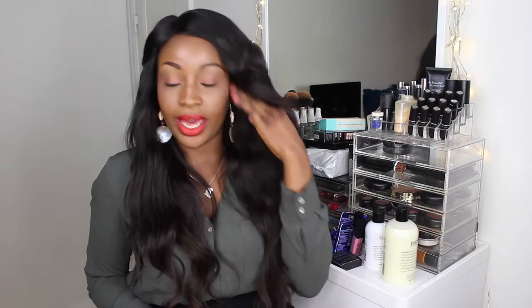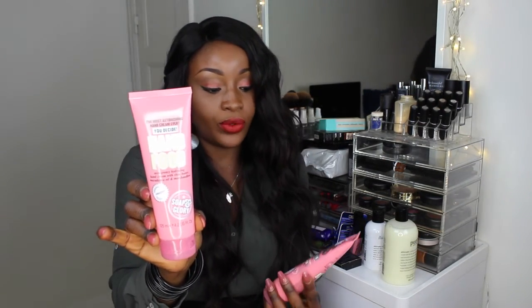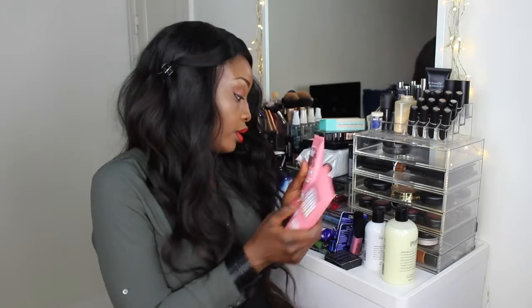Ever since I lived in the UK and Soap & Glory came out at Boots I've been a Soap & Glory junkie. The packaging is very retro and chic, they smell amazing, and I love to use them on Sundays during my pamper sessions. The first two items I got were the Hand Food and the Heels Genius for your feet. I keep both in my bag because if my feet hurt in high heels I rub the Heels Genius on and it doesn't hurt as bad.